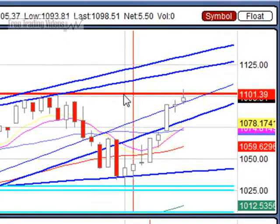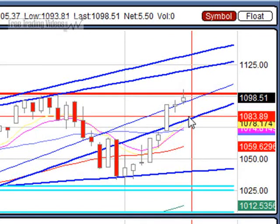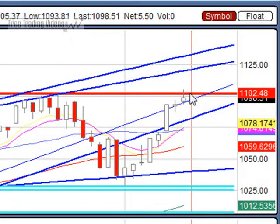Because we're caught up in this resistance area, we could just do a sideways move right here. So I gave you a target area to the downside and a couple of target areas to the upside. But I think we have a better chance of just hanging up here the next couple of days until next week.